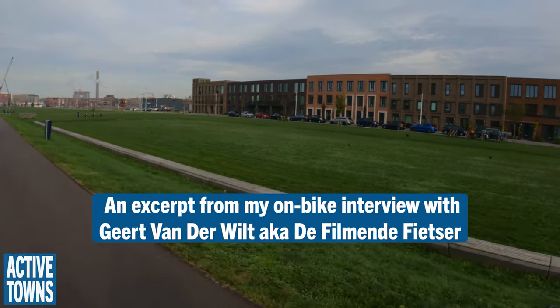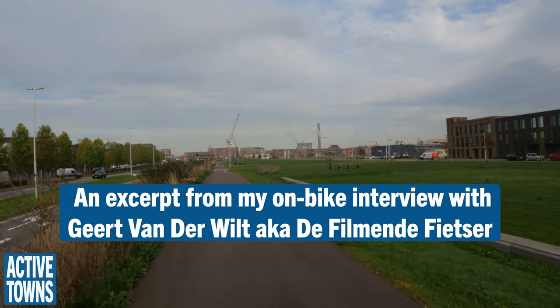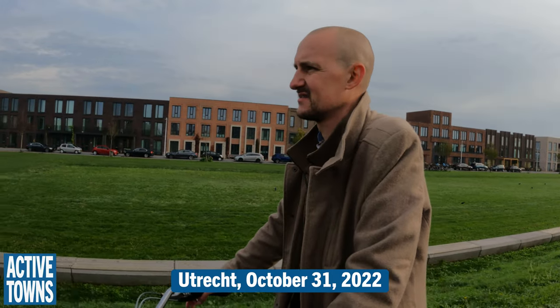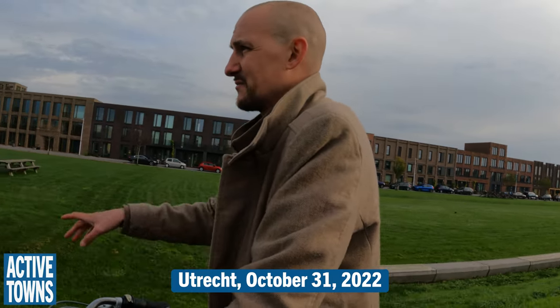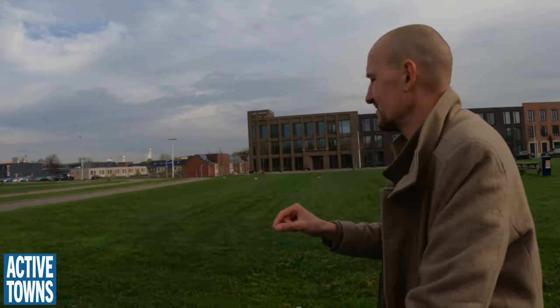We're seeing lots of parkland and residential areas. We've got our little pathway here — would this pathway be considered a multi-use path for both bikes and pedestrians? Yes, this is for bikes and pedestrians, as you can see on the sign there.